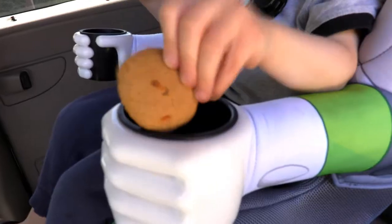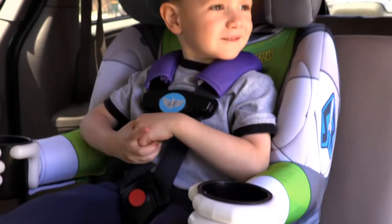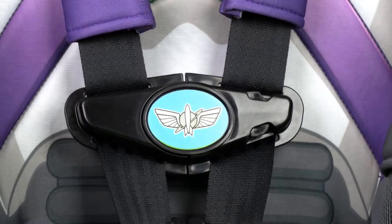When your kid wants some space snacks, he can store them in Buzz's hands. This car seat has two cup holders to carry drinks, snacks, and toys on your trips across the galaxy. Buckle up for a safe space adventure with the five-point harness, complete with a Space Ranger badge on the buckle.